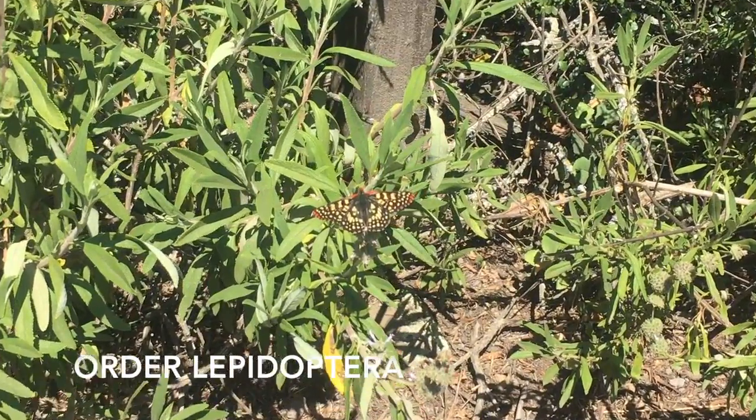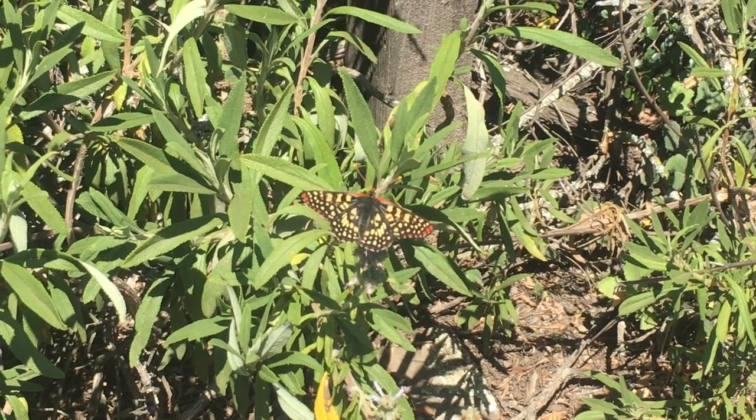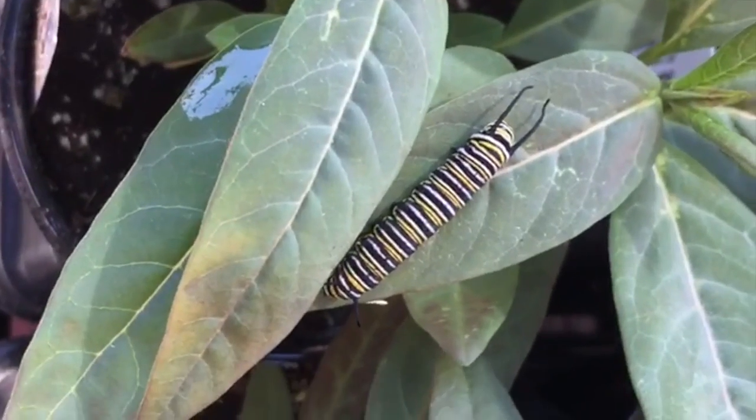Here is another species of Lepidoptera that I found on a walk near my house. The red and yellow coloring wards off predators. I also found this monarch butterfly larva.